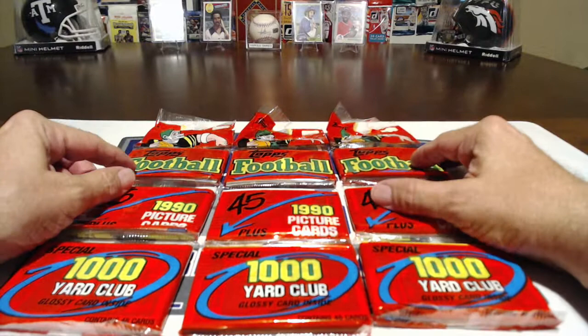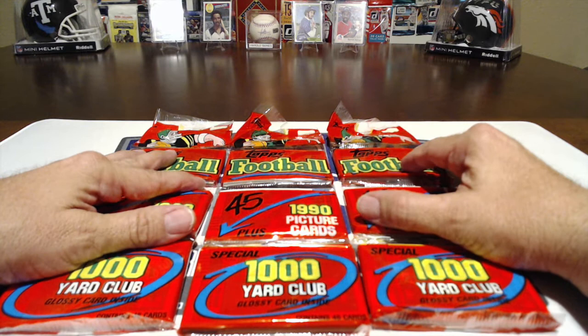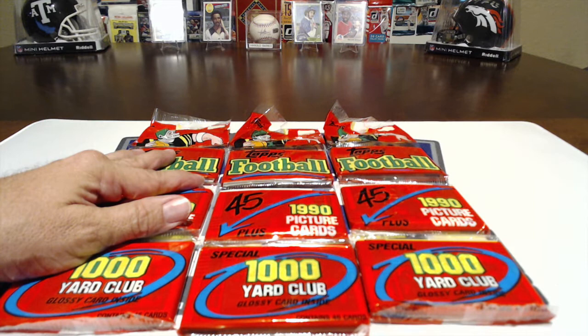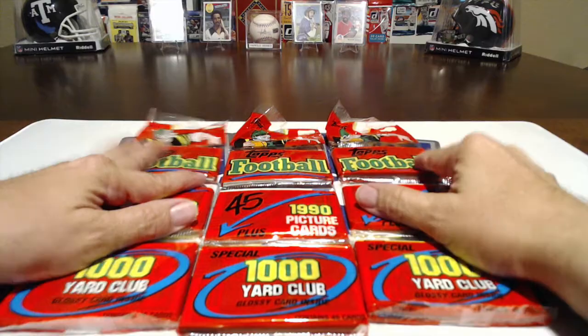I did some homework and looked up 1990 Topps football. Most cards are worth about a buck, 79 cents. There are a few worth four, five, six bucks. I think the highest priced card was a Montana for around almost seven. So we're looking for Jerry Rice, Joe Montana, Elway is a good card. Marino's card was only listed at $1.45 — I was surprised about that. LT's on there too, and his card is about $6. I believe Emmitt Smith was a rookie in '90, but I don't think he's in this set.